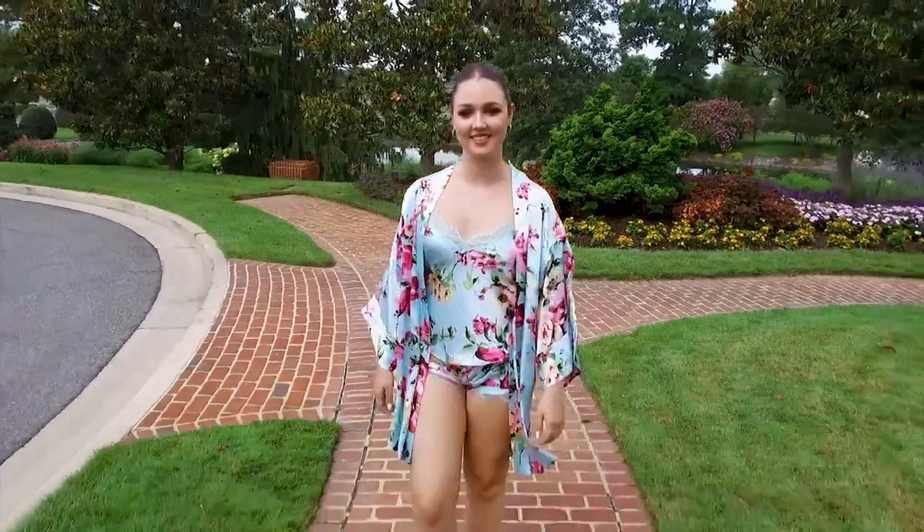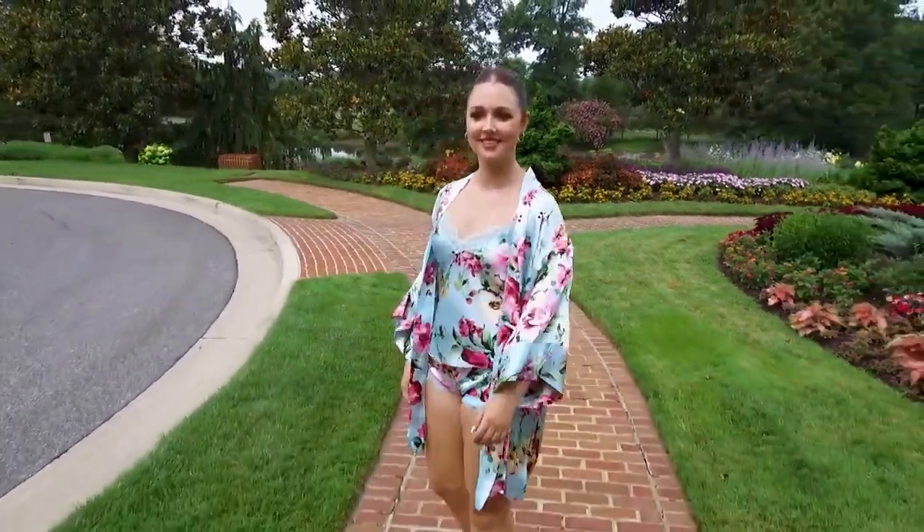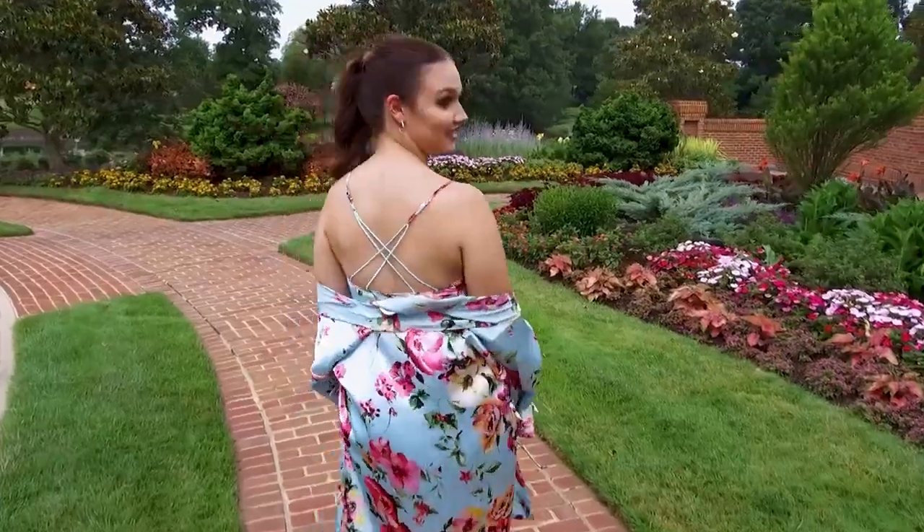Danielle is modeling this easy breezy short set from John Kilo. It features a beautiful turquoise print with a lovely lace detail. We are showing it with a gorgeous matching wrap.